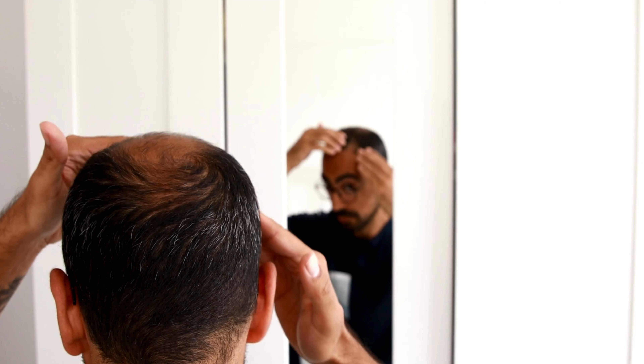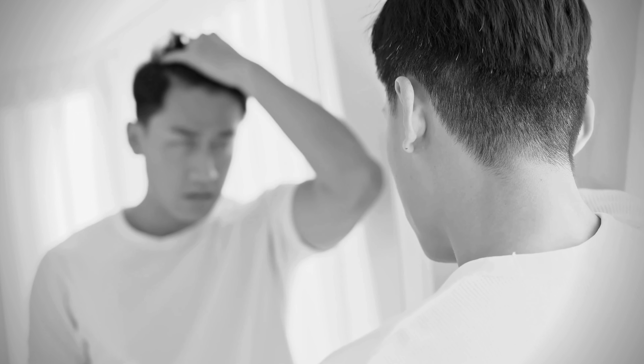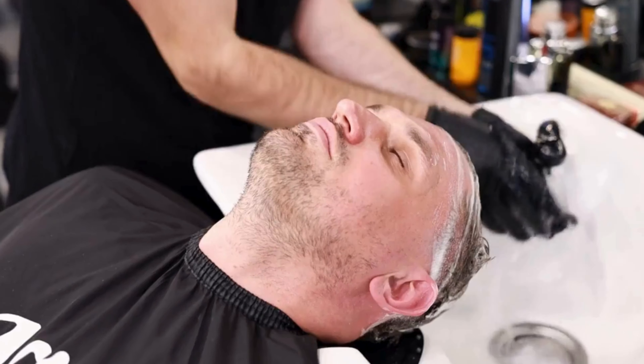Most men don't know how to properly care for their hair. In this video, I'll show you five easy routines to get healthy, strong hair. These routines are quick and effective, so let's dive in. Understanding these steps can make a significant difference in your hair's health and appearance, giving you the confidence you need every day.